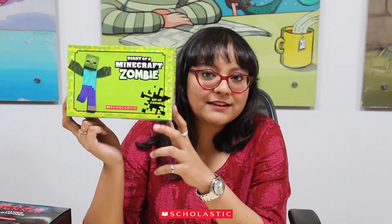Have you ever thought what life is like for a 12-year-old zombie? Jump into the zany, adventurous life of a Minecraft zombie through the first three books in the series, put together in an attractive box that is perfect for your bookshelf as well as for gifting.